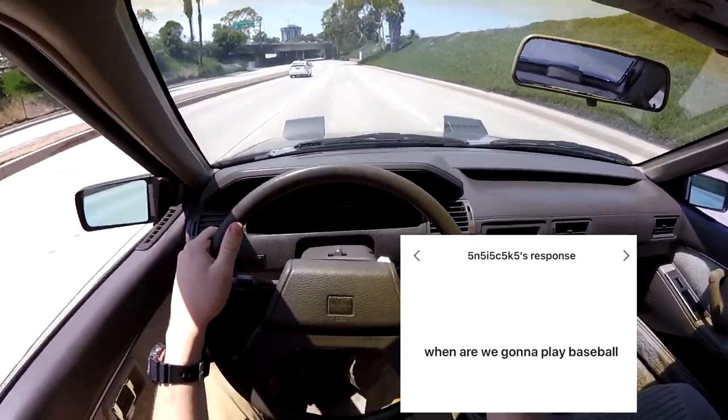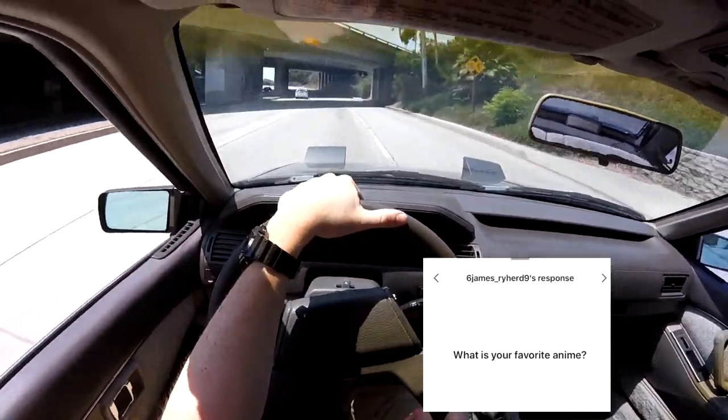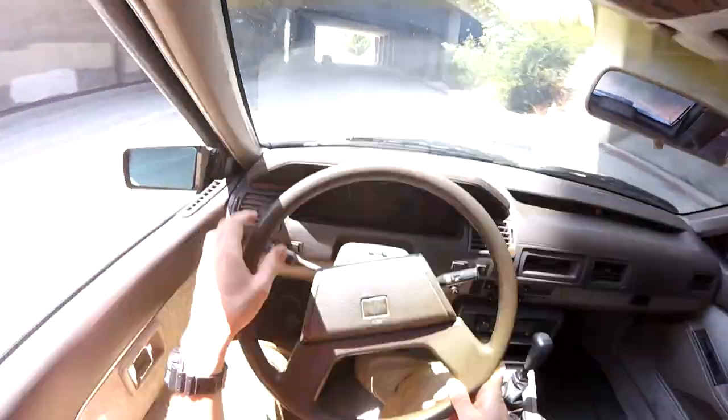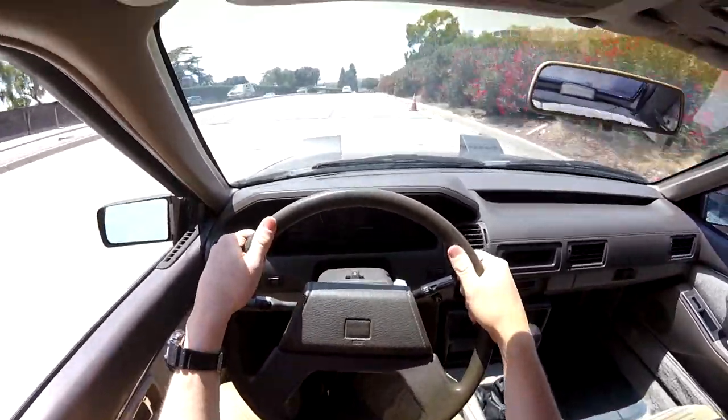When are we going to play baseball? Nick, whenever you want. What is your favorite anime? I'm not much of an anime person — I've never really gotten into many animes. I don't even think Avatar: The Last Airbender is an anime, but besides that one, I've watched Death Note and I think that'd probably be it.